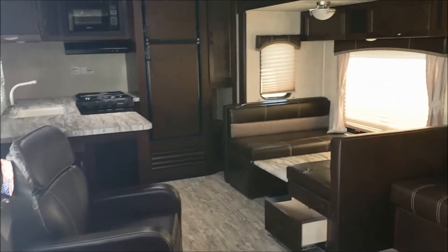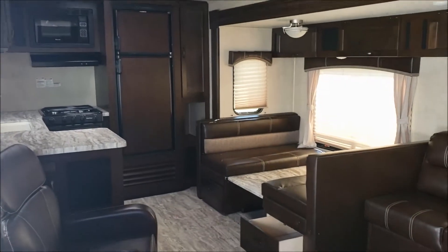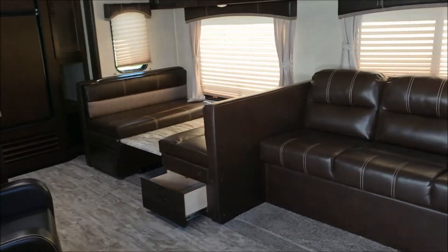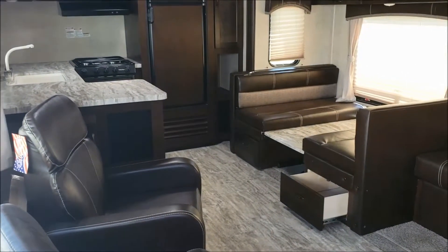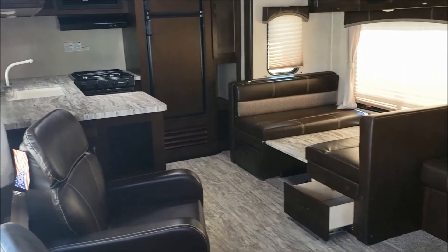This is a great size camper. We have this model and another one here in stock right now, and we're getting more in. If you'd like to see this one or one of the others, come on in and talk to a salesman. We're at 27th and Cornhusker Highway in Lincoln, Nebraska. We'd be happy to show one to you.